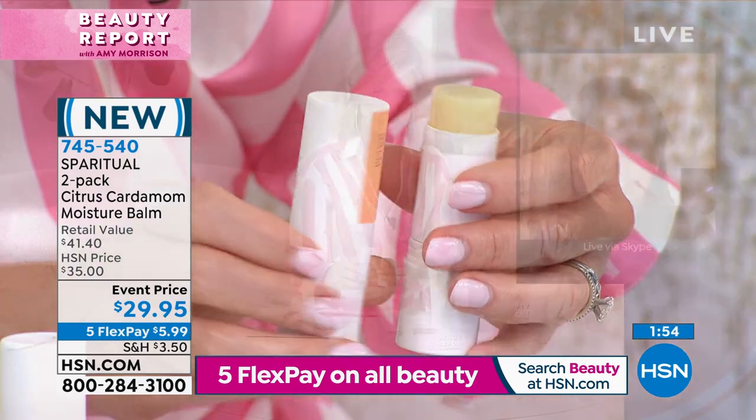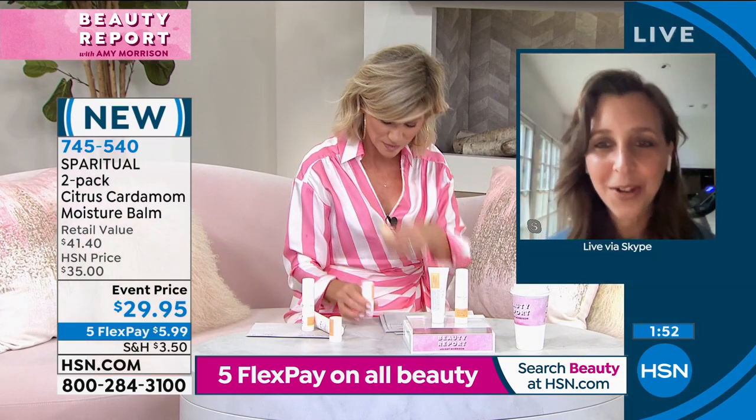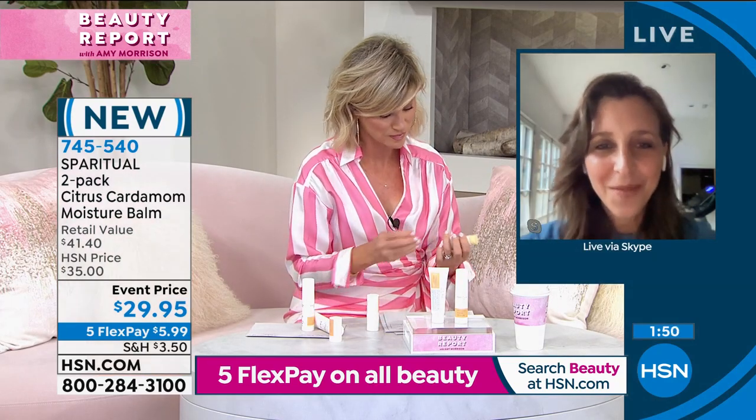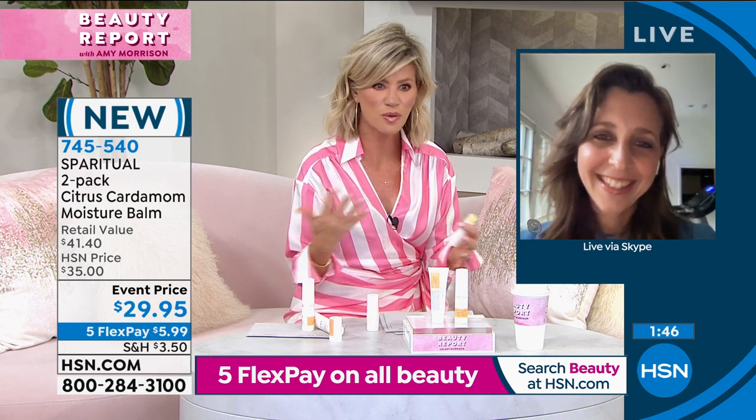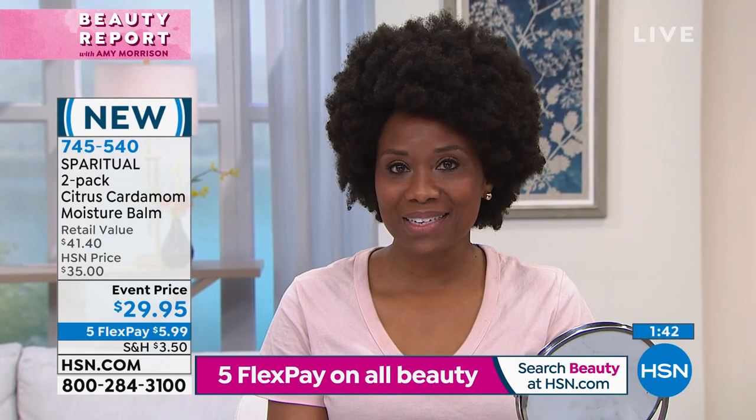It helps prevent hangnails and dry cuticles, so it's just such a fun product to have. And the nice thing — it's easy to travel with, you don't have to worry about anything leaking. Throw it in your purse. Keep one in your car. My son was all about my lip balms and this and that.